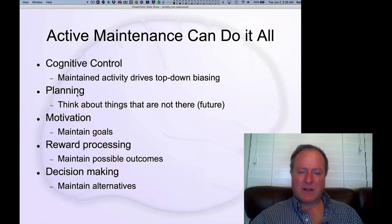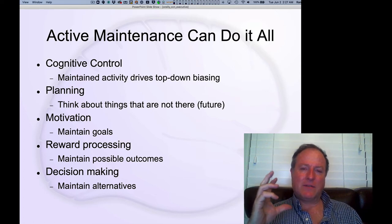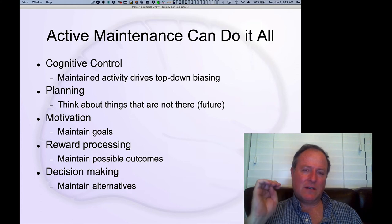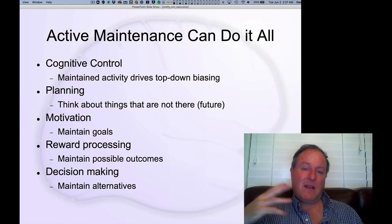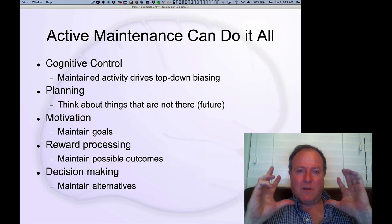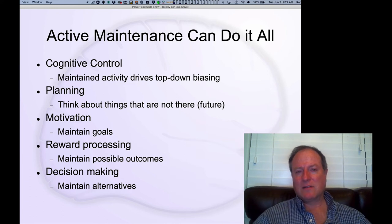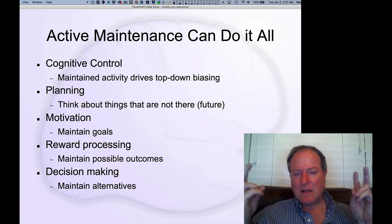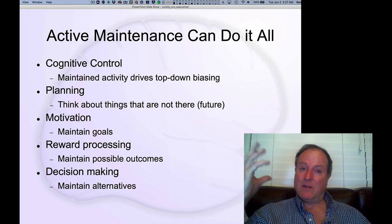Some of us have better prefrontal cortices than others — I tend to get a little rambly myself, even when I'm awake. If you think about planning as another thing the prefrontal cortex does, this ability to actively hold on to information in an active firing state of neurons is critical for representing things that aren't there — futures you're thinking about — and juggling possible futures: if I did this, then this would happen. This gets discussed a lot in the context of model-based reinforcement learning, this ability to think about possible futures and select actions that lead to a good outcome.